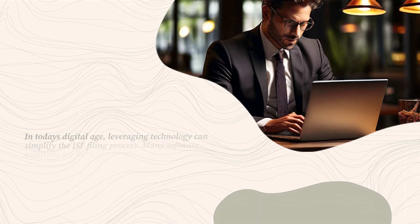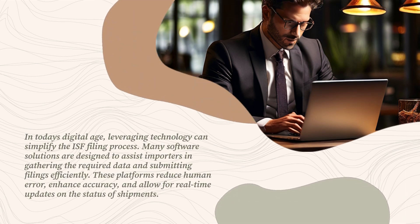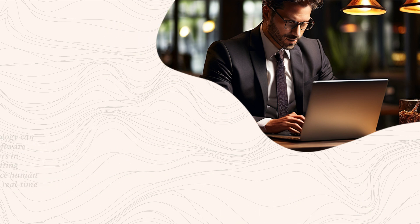In today's digital age, leveraging technology can simplify the ISF filing process. Many software solutions are designed to assist importers in gathering the required data and submitting filings efficiently. These platforms reduce human error, enhance accuracy, and allow for real-time updates on the status of shipments.